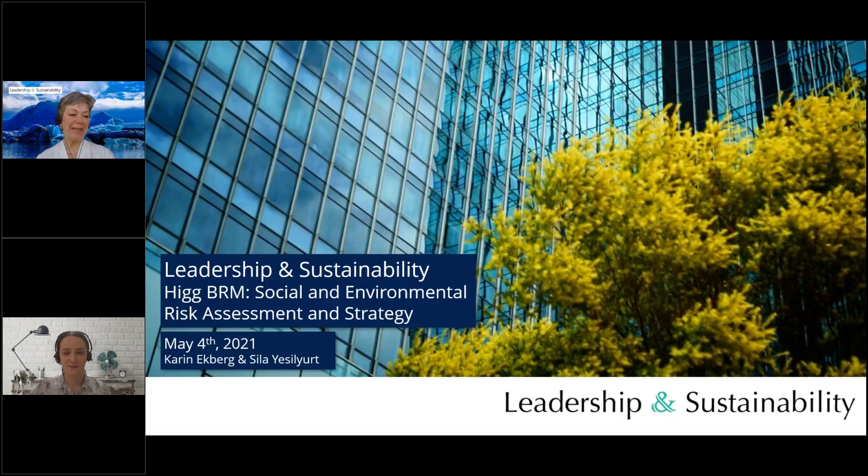Good afternoon, good morning, and good evening everyone. We are pleased to welcome you to today's webinar dedicated to providing information about the HIG BRM. Thanks so much for joining. This is the first of our four-webinar series dealing with the HIG BRM, the Brand and Retail Module. Today we will have a closer look at the social and environmental risk assessment and strategy section as assessed within the management system section of the BRM.